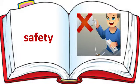Look at the picture. Safety. See the spelling of Safety: S-A-F-E-T-Y. Safety.